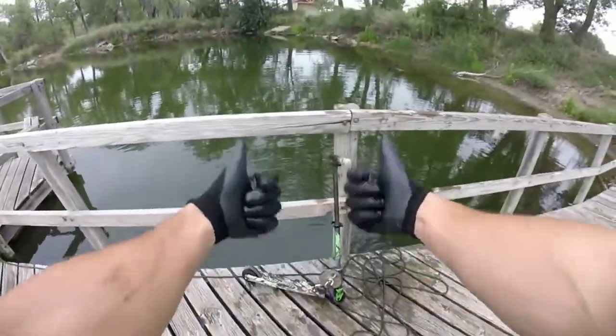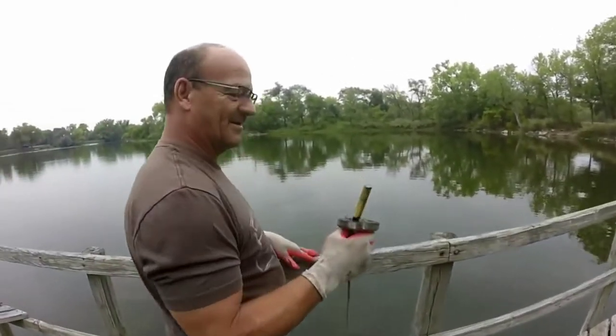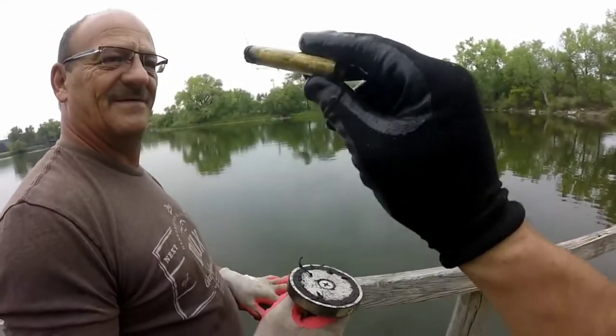If you guys like that, drop a big ol' thumbs up. What'd you get, Dad? Looks like a lighter. An old lighter. Look at that — and there's something much bigger down there. Yellow lighter.